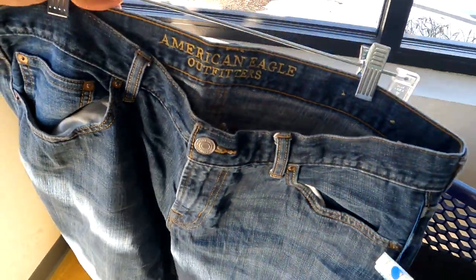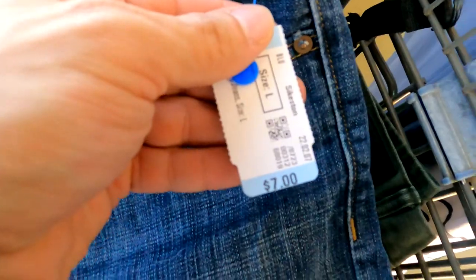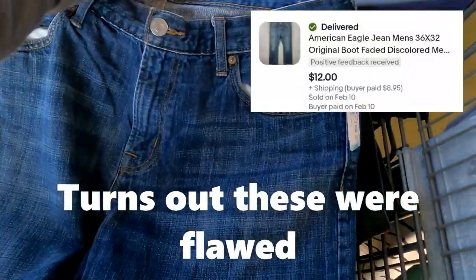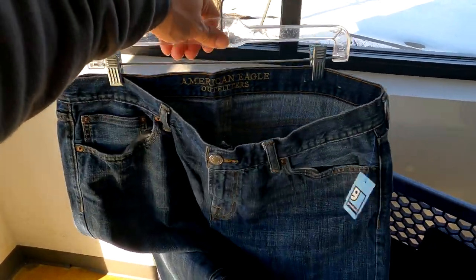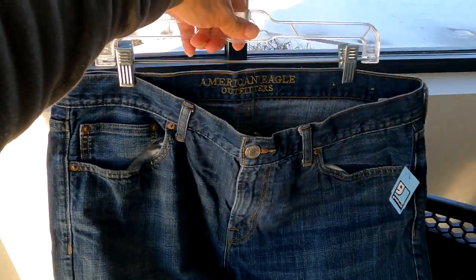The last pair of pants I got is these American Eagle jeans — the original boot cut. It really sucks that I got to pay up for these. These will sell for about $25, but I am paying a whopping $7 for them. At the Goodwill Bins I get these for under $2 all the time, so it kind of sucks. But hey, still going to make some money out of it.